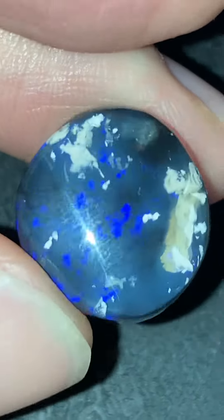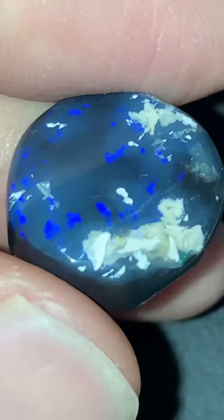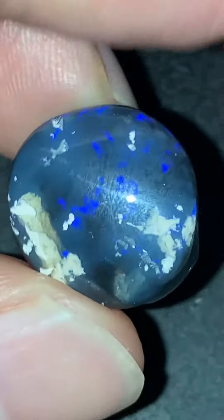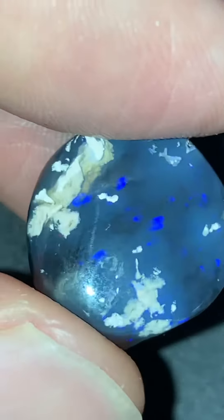A beautiful stone — a Lightning Ridge black opal gemstone. Look at the beautiful blues in that. There's a tinge of red right there — did I just say red? I think I did. And a bit of green.